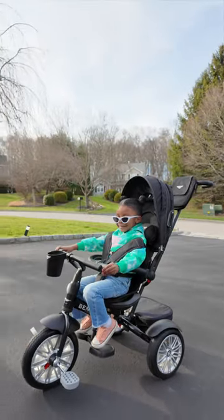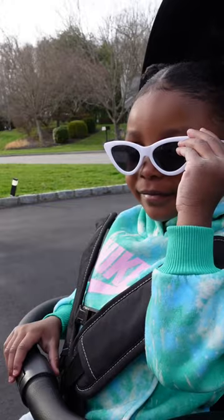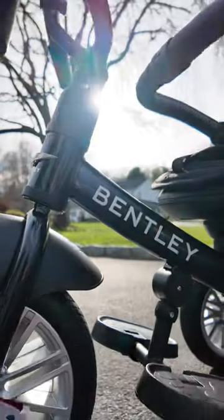And yo, we can't go anywhere without someone stopping us to tell us how fly our new Bentley is. So whenever you want to elevate to that next level, get you a Bentley trike, too.